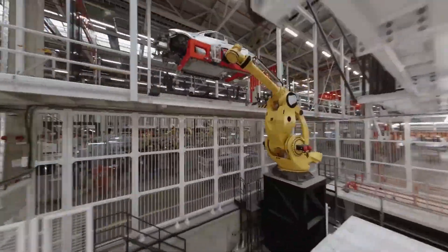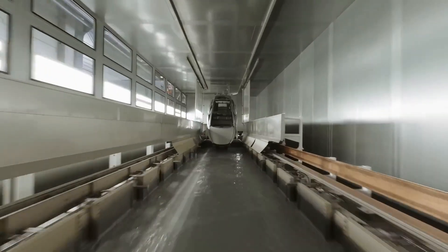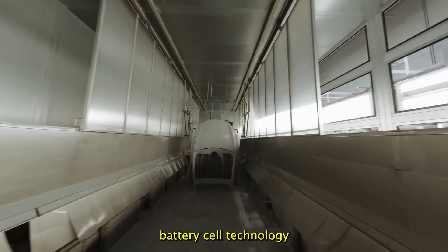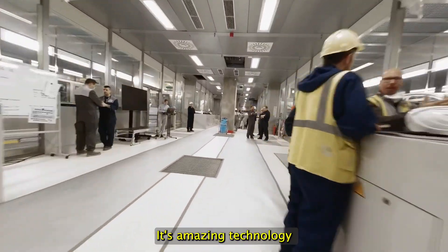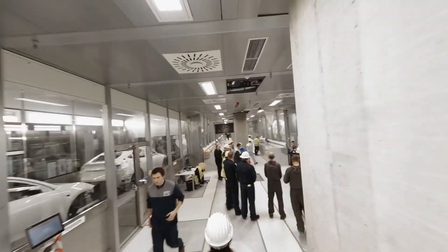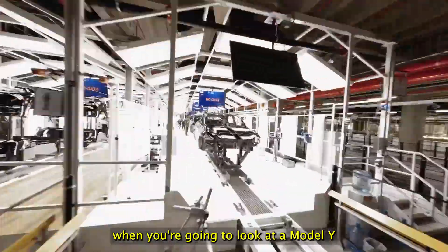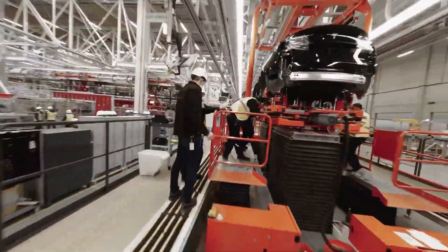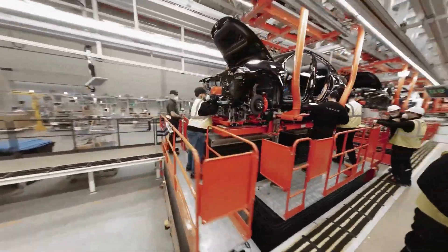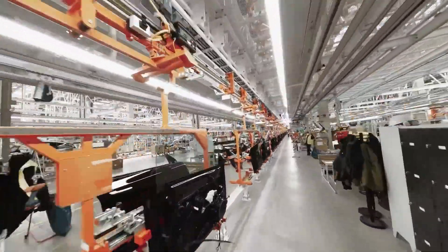That's the end of this video. I really just wanted to go over these two cars from a consumer's perspective. Everybody discusses the 4680 battery cell from Tesla's manufacturing perspective — and it is amazing technology, saving them money in production. But for the consumer, it really just means less range and improved charging times. Keep that in mind when you're looking at a Model Y. Thank you for watching — if you have any questions, leave them in the comments below, and don't forget to like and subscribe.